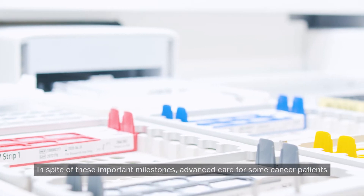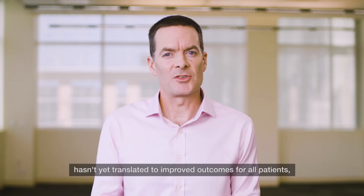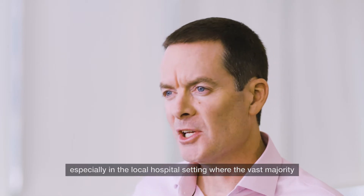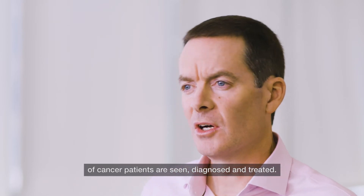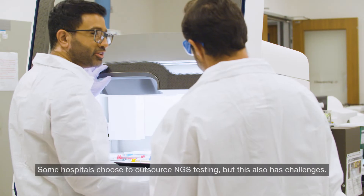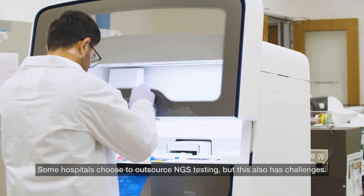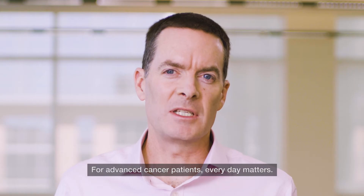In spite of these important milestones, advanced care for some cancer patients hasn't yet translated to improved outcomes for all patients, especially in the local hospital setting where the vast majority of cancer patients are seen, diagnosed and treated. Some hospitals choose to outsource NGS testing, but this also has challenges. For advanced cancer patients, every day matters.